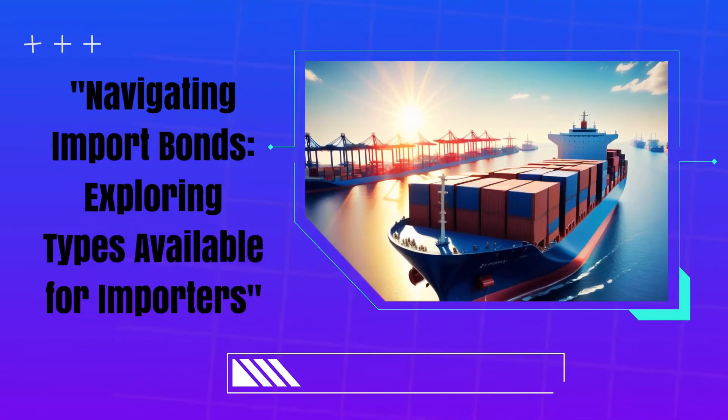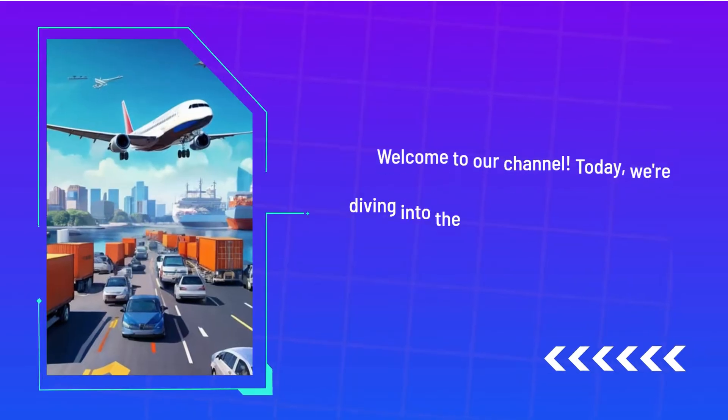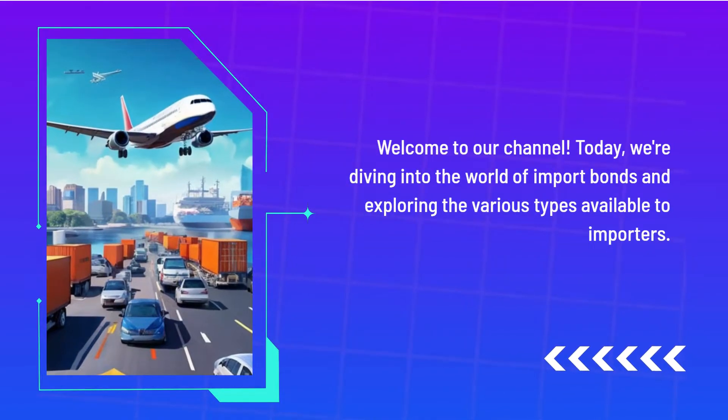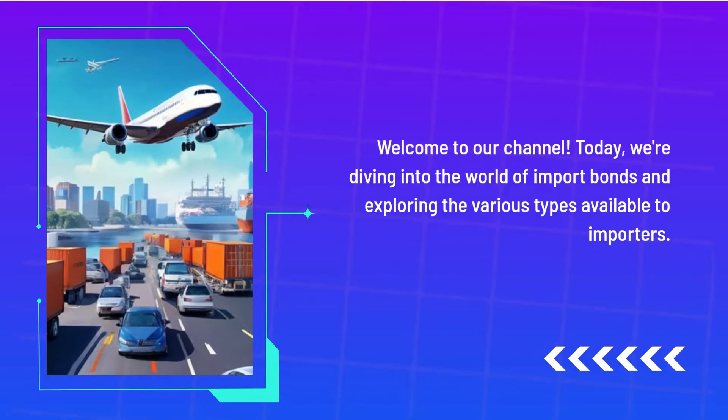Navigating Import Bonds: Exploring Types Available for Importers. Welcome to our channel. Today, we're diving into the world of U.S. import bonds and exploring the various types available to importers.